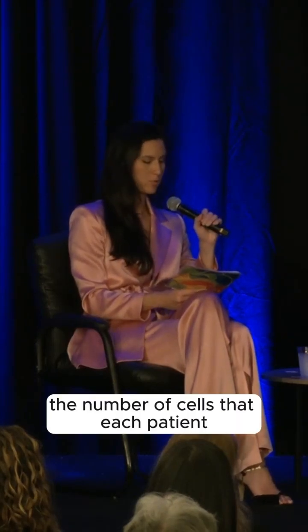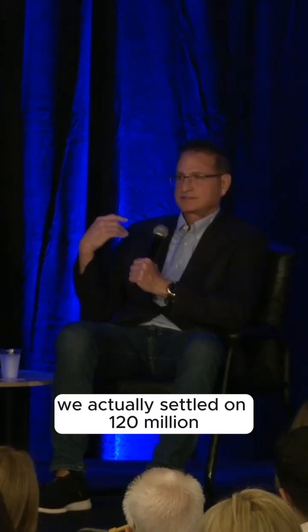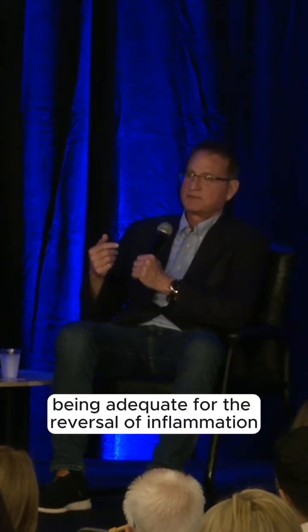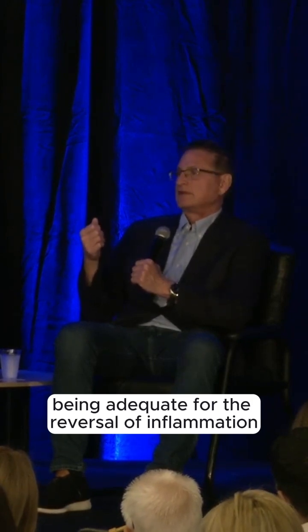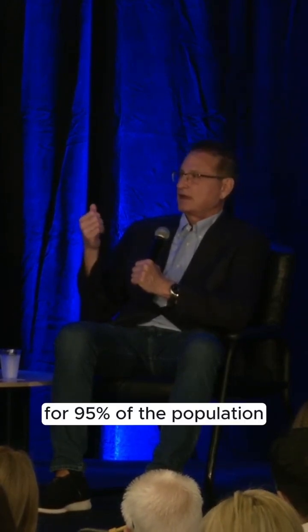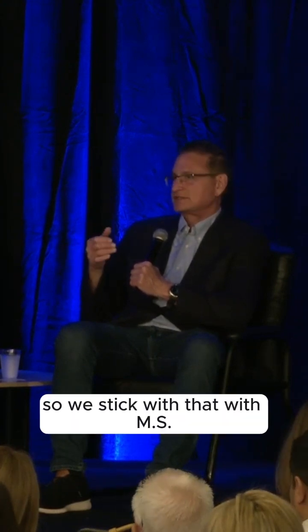How do you determine the number of cells that each patient should get? We actually settled on 120 million being adequate for the reversal of inflammation for 95% of the population. So we stick with that.